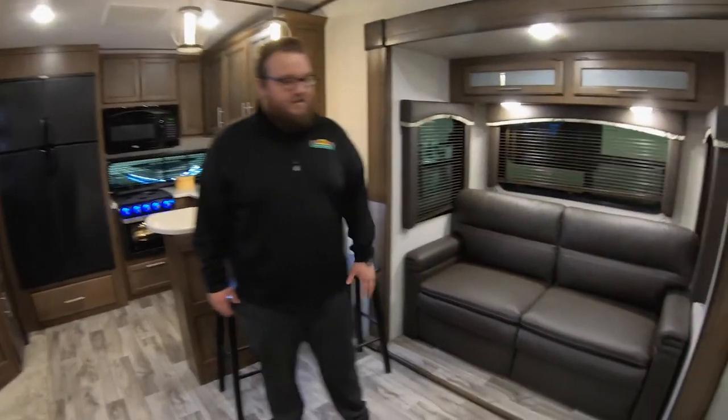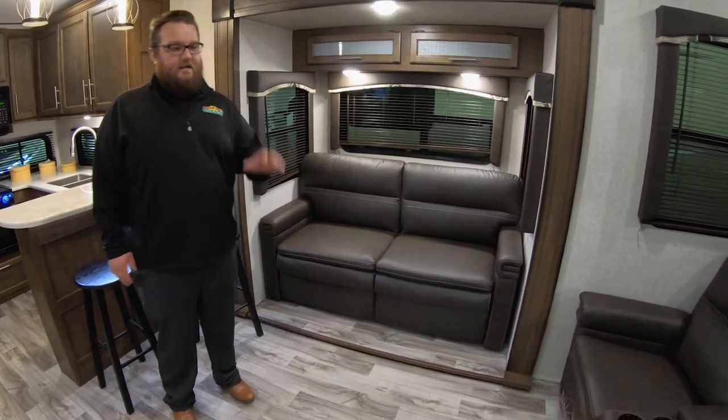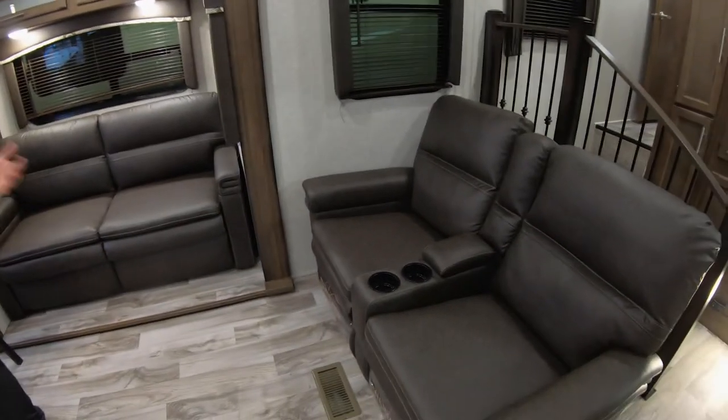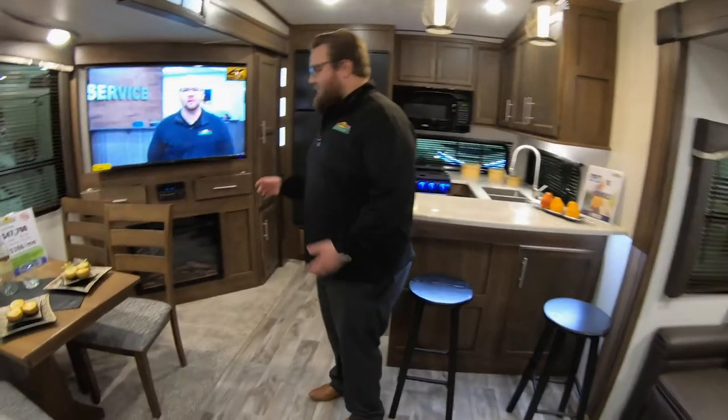So you get the couch here — this is a tri-fold sofa so it does pull out into a bed. And then you have the theater seats there, which are super comfortable. Right across from the television you've got your fireplace.